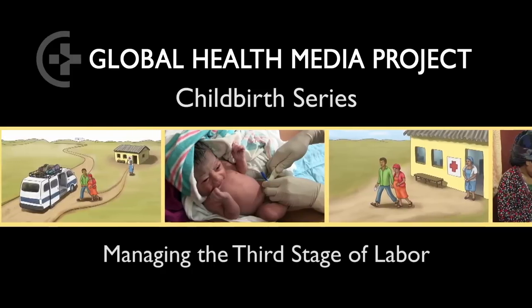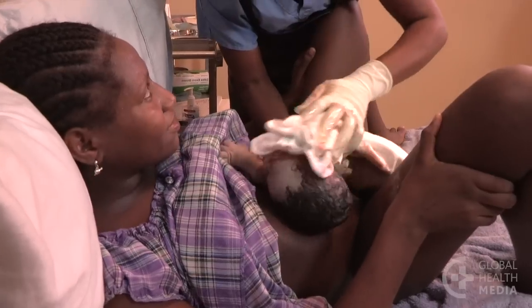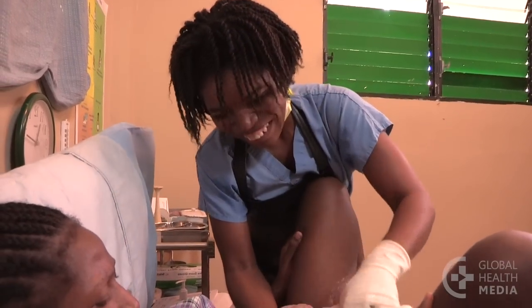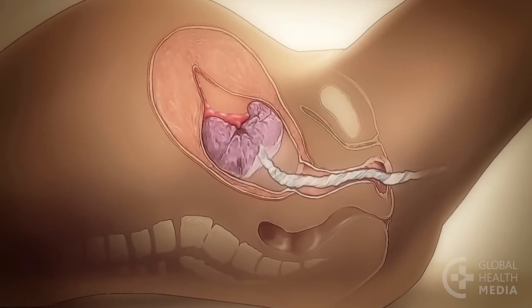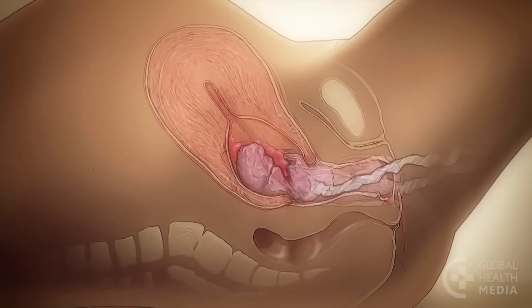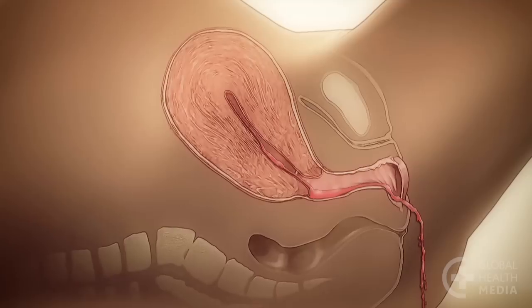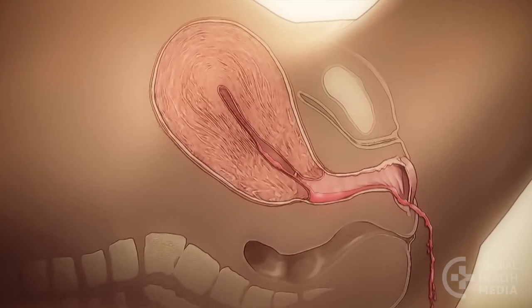Managing the third stage of labor. After the birth of the baby, the placenta separates from the uterus and moves down the birth canal. It should be born within an hour after birth. The uterus then contracts to stop the bleeding. This is the third stage of labor.